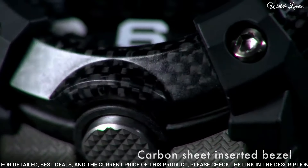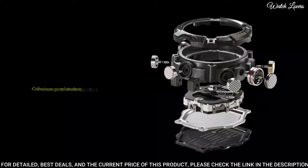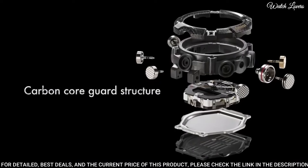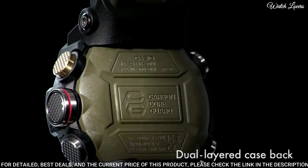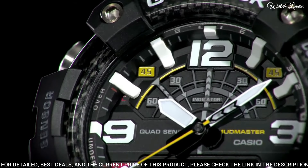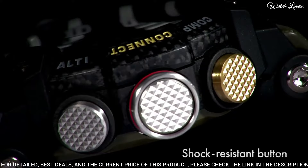Display type: analog digital. This timepiece has mineral glass, polymer band, band color green, and 200m water resistance.